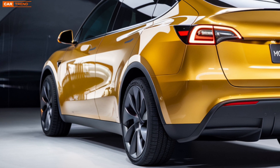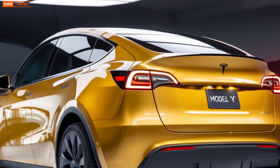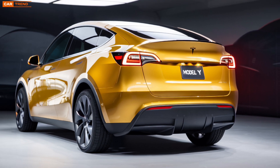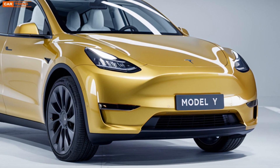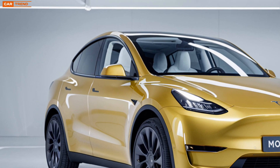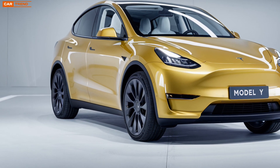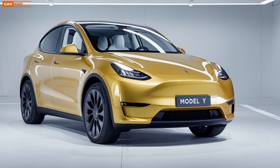Tesla has always been a leader in autonomous driving, and the 2025 Model Y is no exception. With the latest Full Self-Driving update, the car is smarter than ever. While we're still a little way off from full autonomy, the current system can handle a lot on its own — from highway merging and lane changes to parking and even navigating through city streets. Tesla's Autopilot continues to evolve, and over-the-air software updates mean your car will only get better over time without the need to visit a dealership.